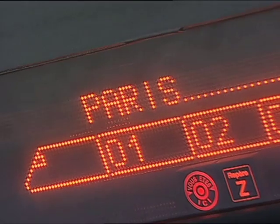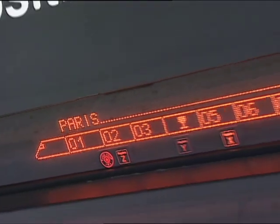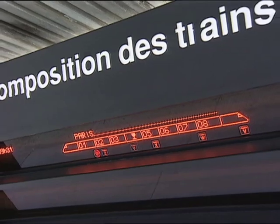Our train is the 0831 service, number 6108, to Paris Gare de Lyon, formed of a double-deck duplex TGV.